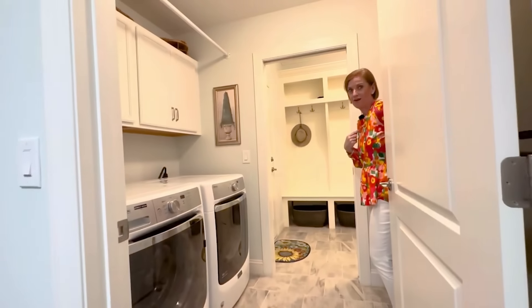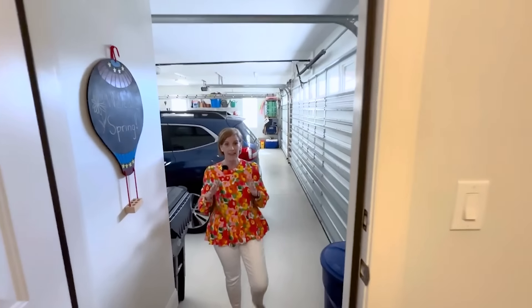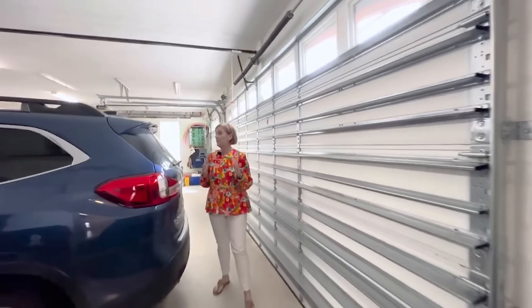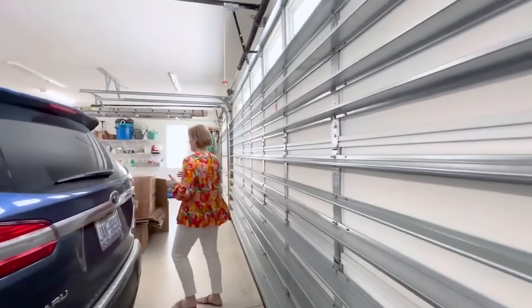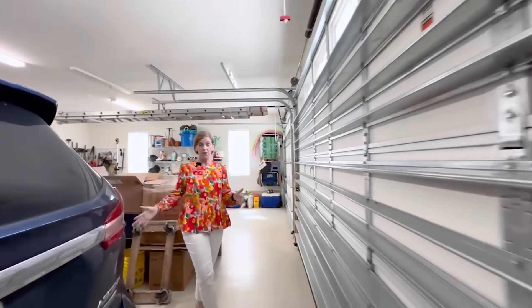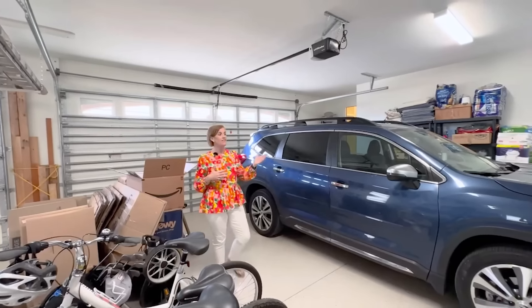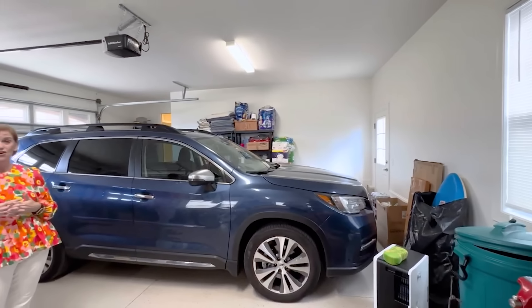Now let's look at the three-car garage. A three-car garage — you don't see those a lot, but this one is very, very spacious. You've got plenty of room to park your vehicles, your golf carts, your bikes, and all that stuff. There's also a separate entrance for access to the side yard.